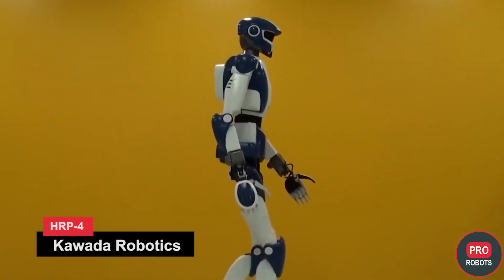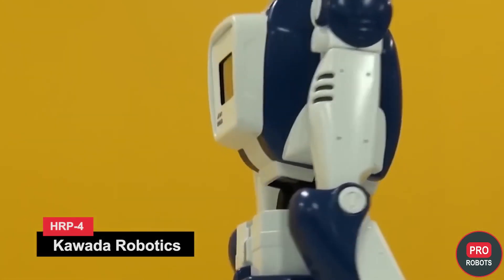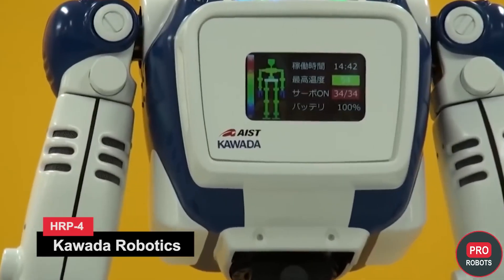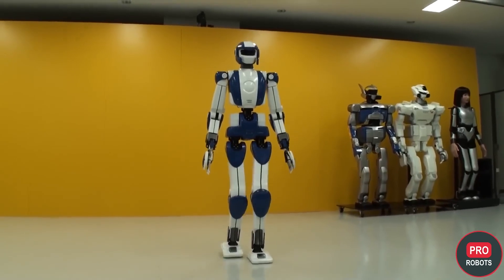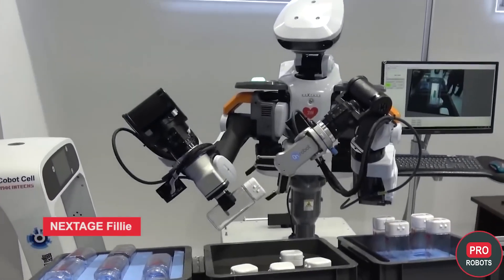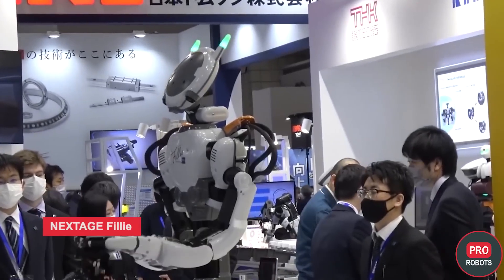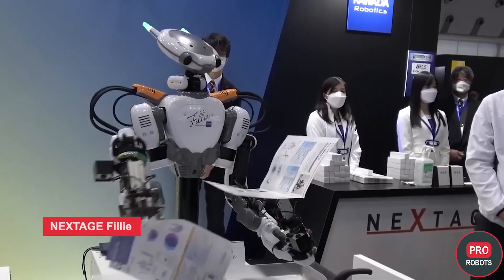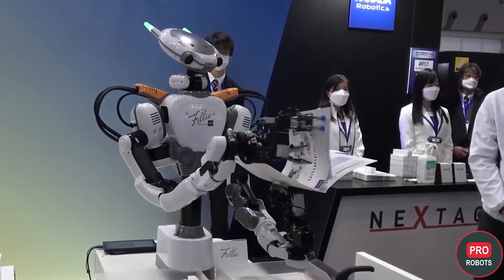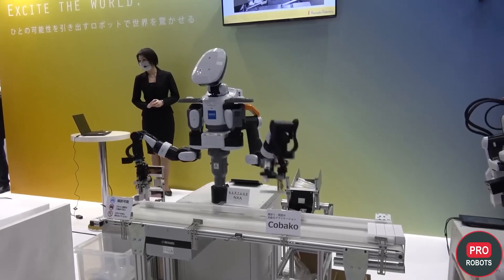Kawada Robotics brought its humanoid robot HRP-4 — very light and compact at only 39 kilograms and 151 centimeters tall. The robot was a sensation in 2010 and has since been used mainly for advertising. The main announcement from Kawada was the humanoid collaborative robot Nextage Fillie, a continuation of the Nextage line, which has long been actively implemented in industrial enterprises in Japan. According to the company, it embodies practicality, compact size, strong price-to-performance ratio, and a design with high proximity to humans.